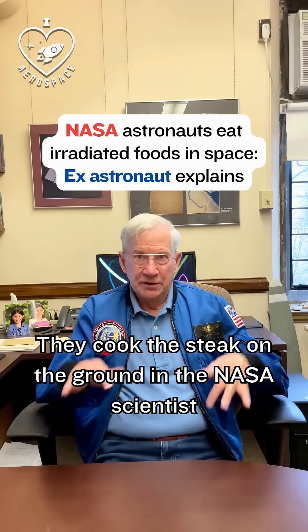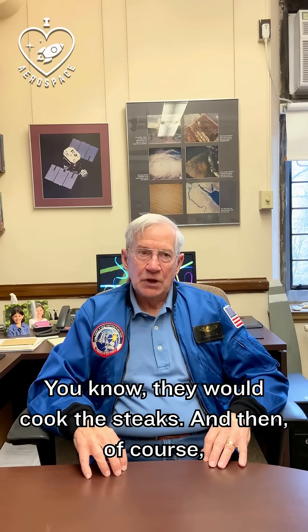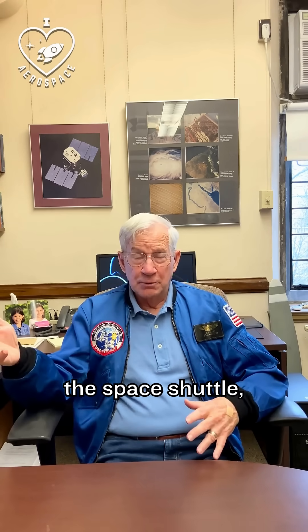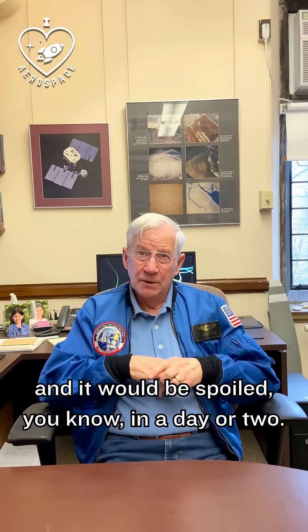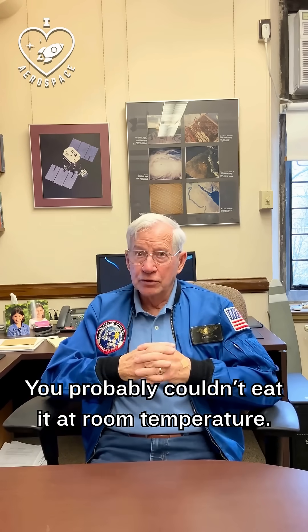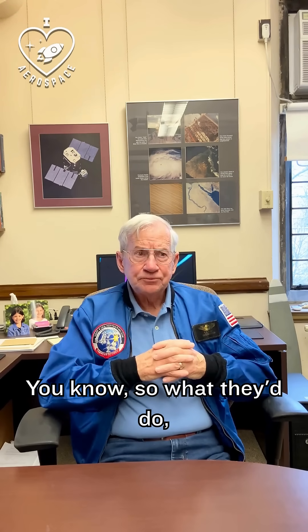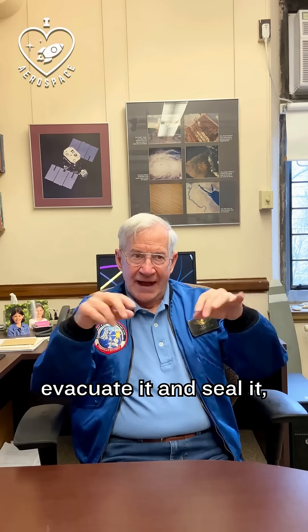In the NASA scientist kitchen, they would cook the steaks. And then of course, if you just took it up at room temperature into the space shuttle, bacteria would start to do their thing and it would be spoiled in a day or two — you probably couldn't eat it at room temperature. So what they would do is seal it in foil and evacuate it and seal it.